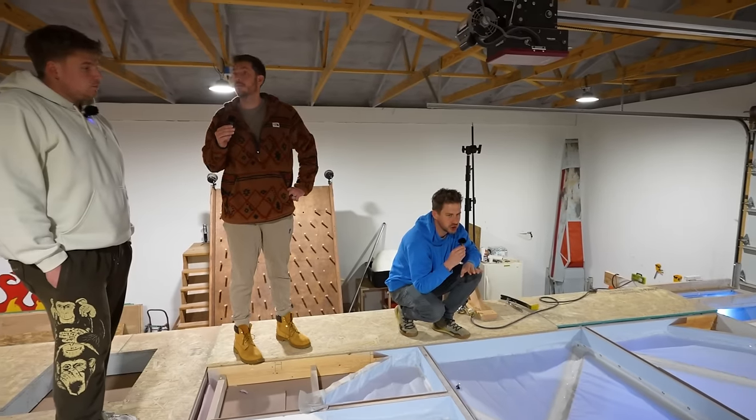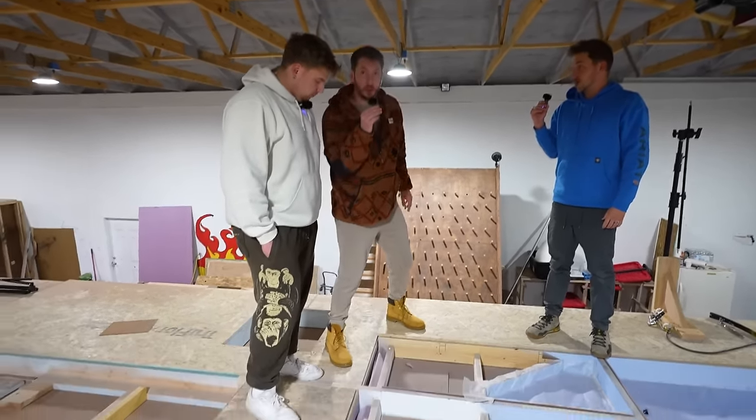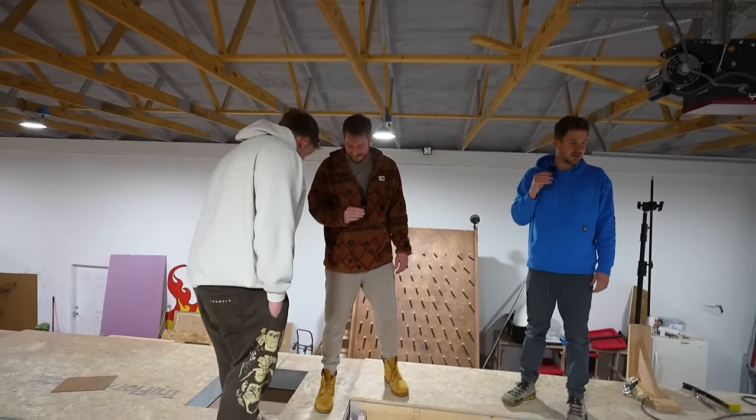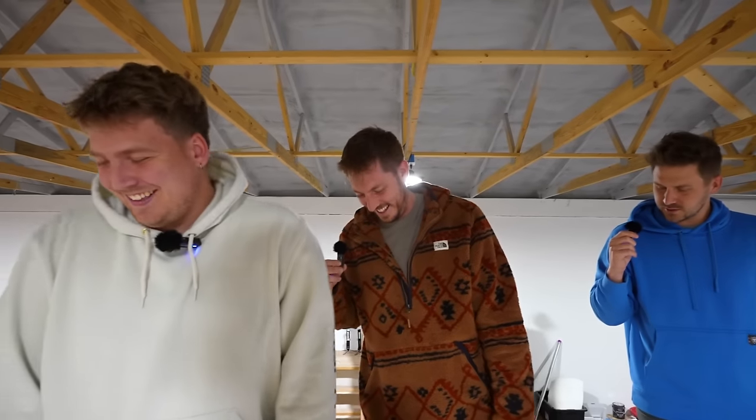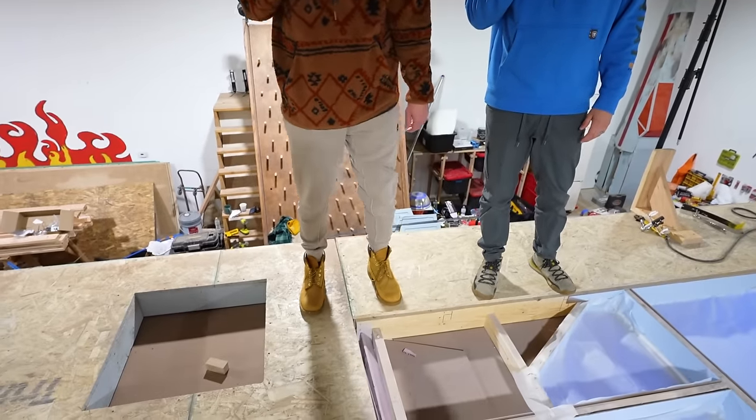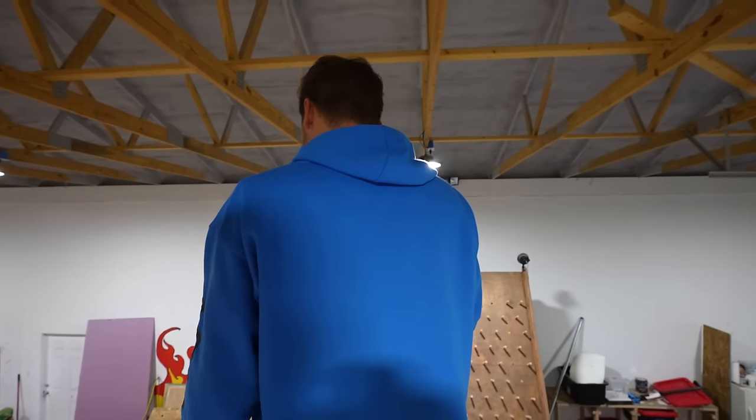Unfortunately, the first time we built the set we put a roof on it, and then Kyle came in and said we have to take the roof off. The build guys weren't too happy about that, but it was so much better. Film sets are supposed to be built very differently than a normal set — lighting plays a huge role. Right behind Drew you can see a bit of our green screen, because this takes place in space. We had to have an epic green screen for CGI effects.